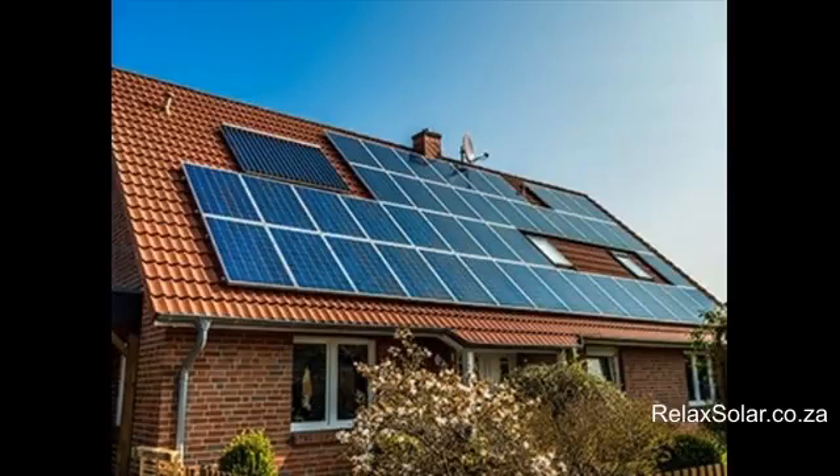Ever wondered whether it is even worthwhile to get your house off the grid? Here are your 10 simple steps.